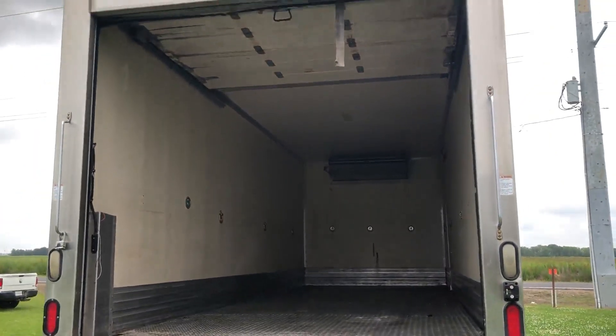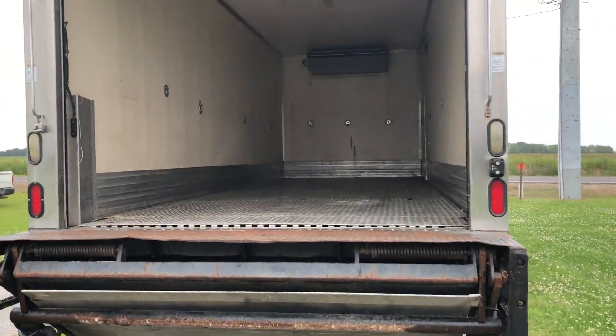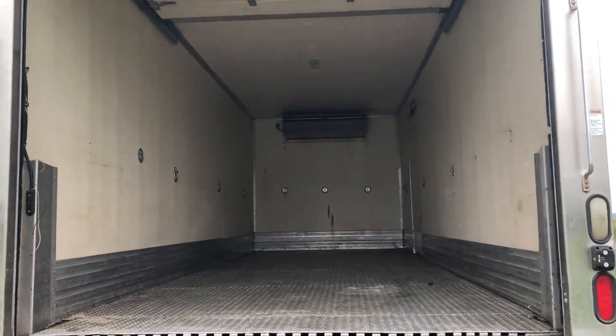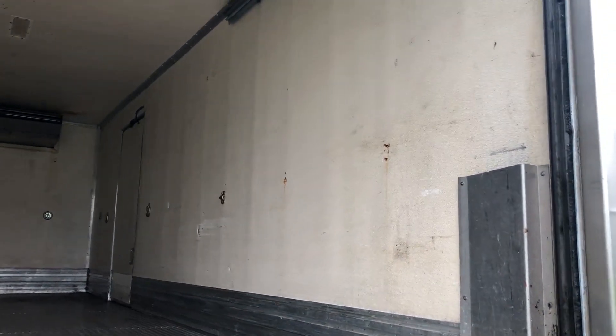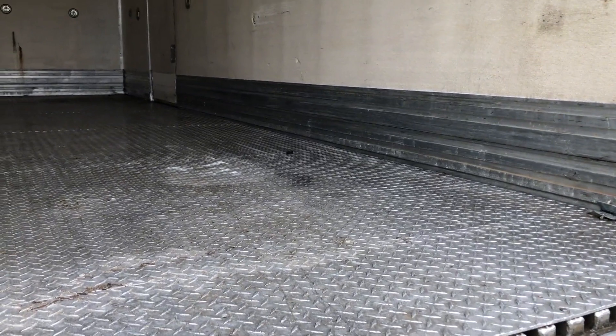I do have the door open — it does close and it does lock properly, but I have it up so you can get a good look at the inside of this truck line. The walls are obviously lined and insulated, and it does have the aluminum floor.